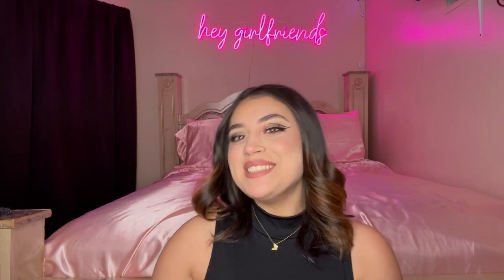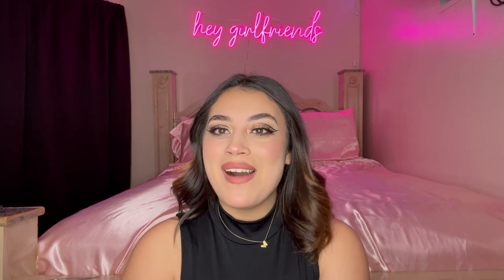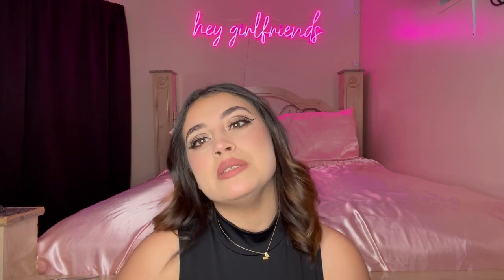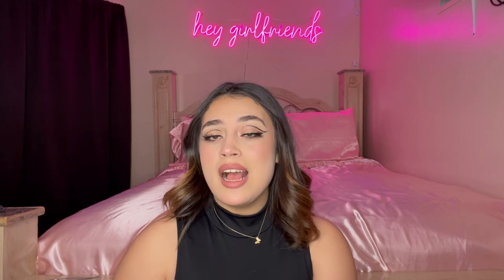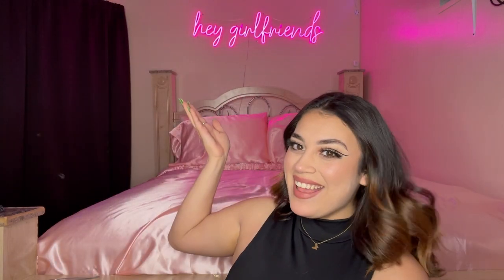Hey girlfriends, welcome back to my channel! If you don't know me, I'm Destiny. It's been a while since the last time we hung out — I think it was over two years ago when I was doing the spooky get ready with me. A lot has changed since then: the setup is obviously different, my hair is obviously shorter, and we got this cute sign that says 'Hey Girlfriends.'